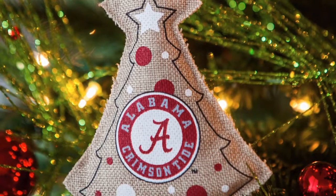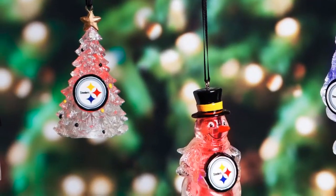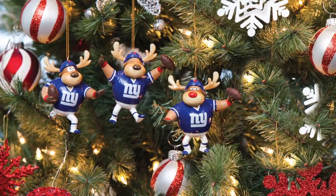Our ornaments are Christmas decorations that stand out. With a varied assortment and ornaments that double as year-round decorations, our sports ornaments make great gifts for any fan and look great on any Christmas tree.